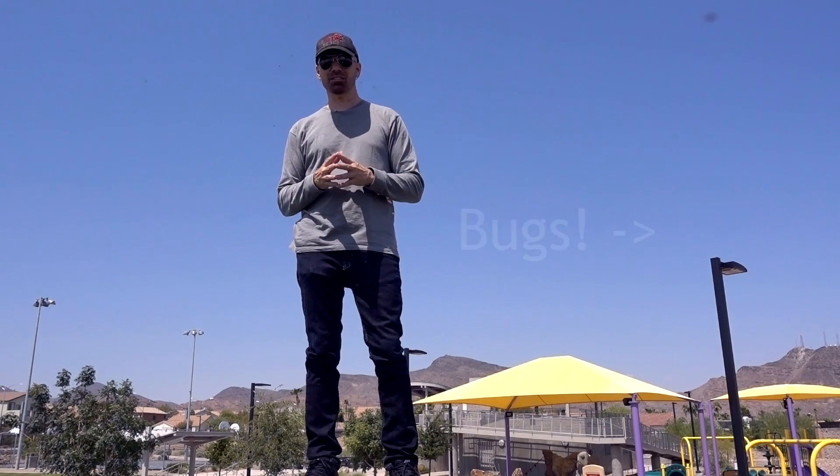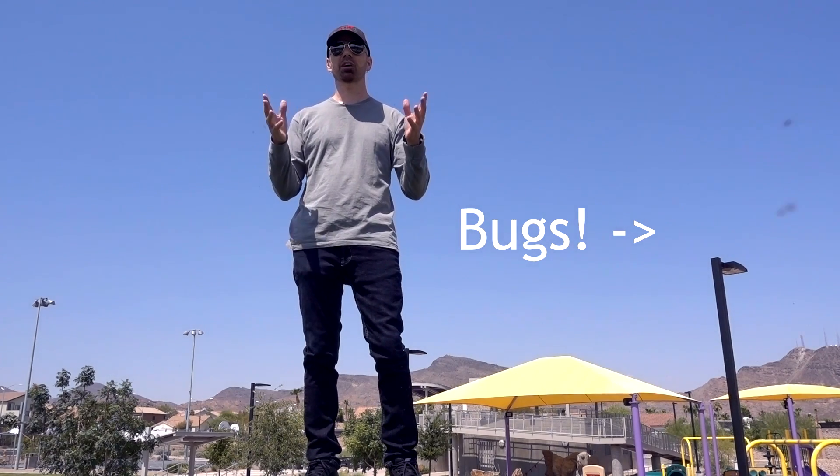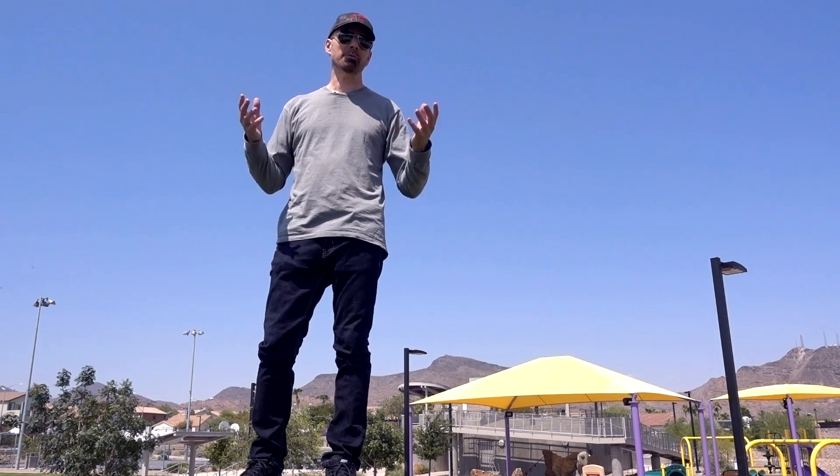Touchnote is a website and mobile app that allows you to create custom greeting cards, postcards, and other items. Normally I do products in the as-seen-on-TV genre, but today I'm doing Touchnote, which has also been advertised on television. You can use it from the website or the mobile app.